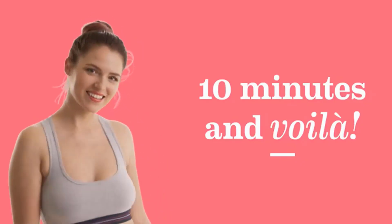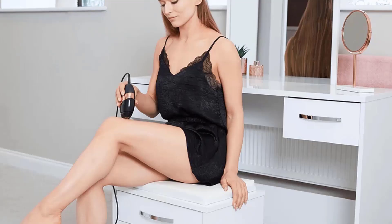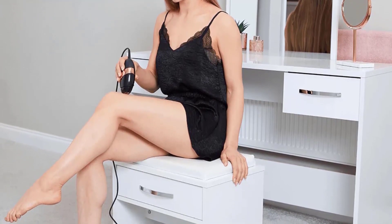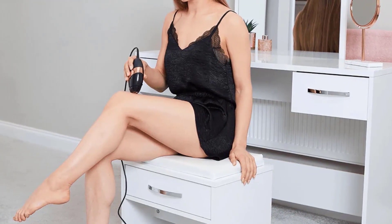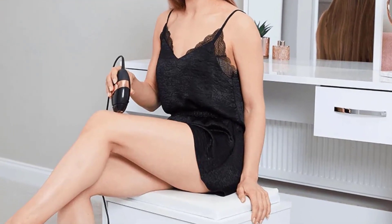For underarms, the best technique is a stamping motion rather than gliding, which works better on the legs. After two treatments, hair was growing back thinner, and by week three it grew back but seemed unable to get longer than an initial prickle a few days after shaving. By week six, hair regrowth had dramatically dwindled.